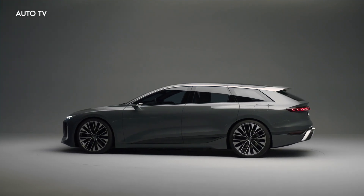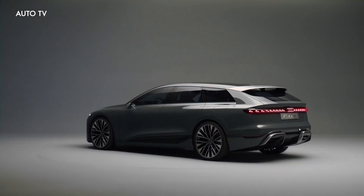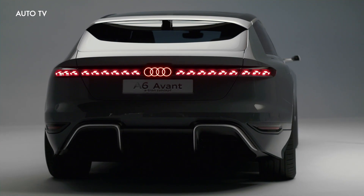This is the new Audi A6 Avant e-tron concept that debuts as a 469hp electric station wagon. Audi will have a version of the wagon capable of going 435 miles on a charge.